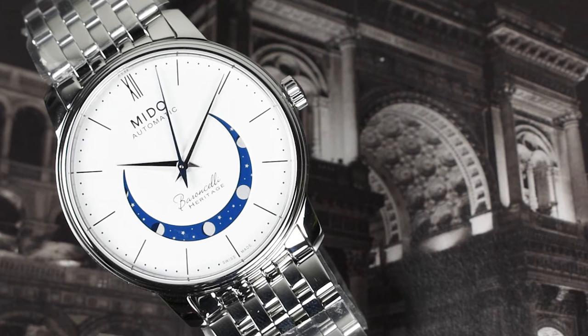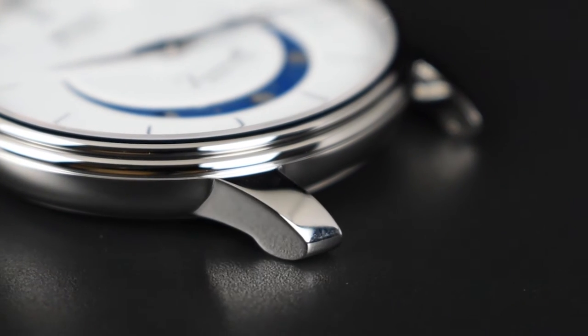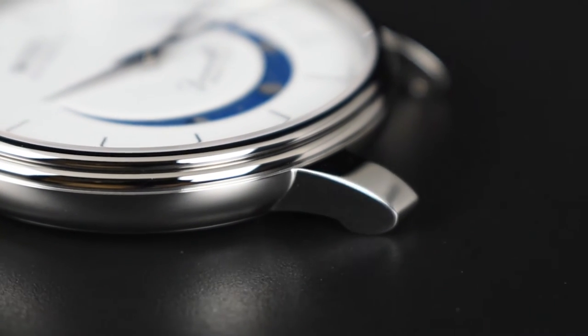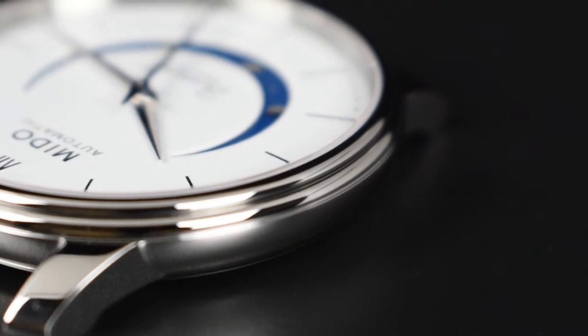The watch we're looking at today is a wide-dialed variant, delivered in two different sizes — a case diameter of 33mm and 39mm. Made of entirely high-polished stainless steel, this brings an enchanting look to the watch.